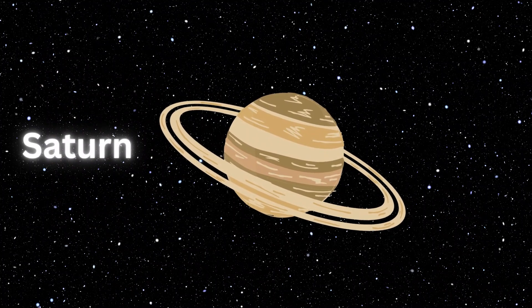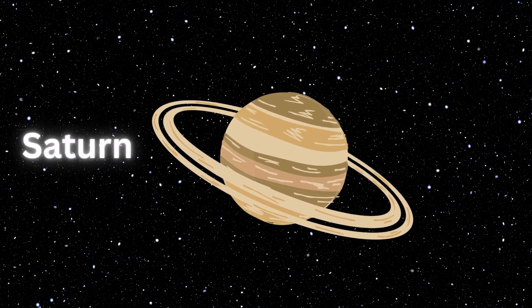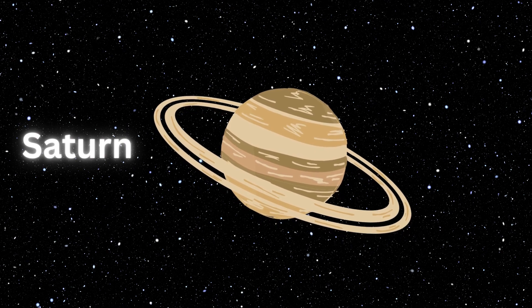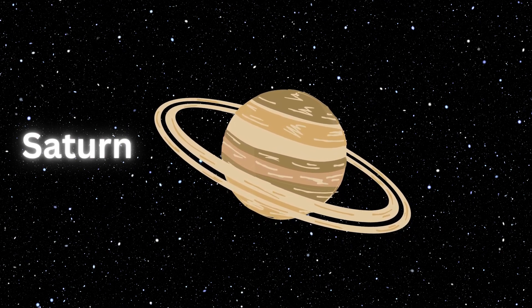Saturn. Saturn is the second largest planet of our solar system. The huge planet is made of gas and has visible rings. Saturn has only one moon, Titan. The planet is the sixth planet from the sun and named after the Roman god of agriculture.